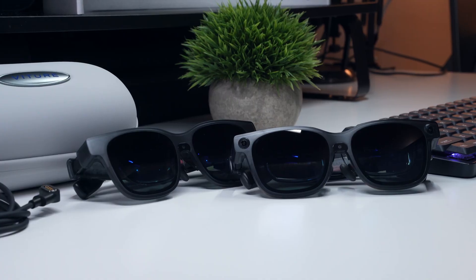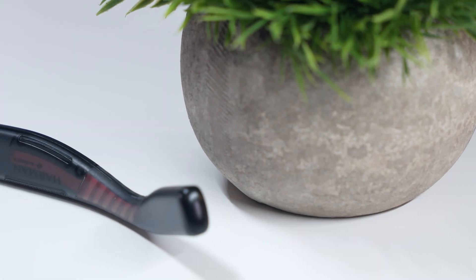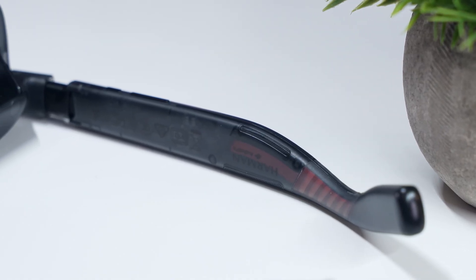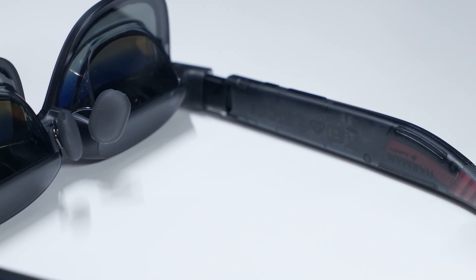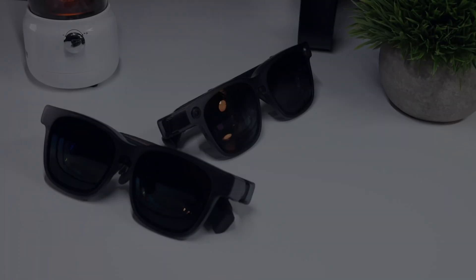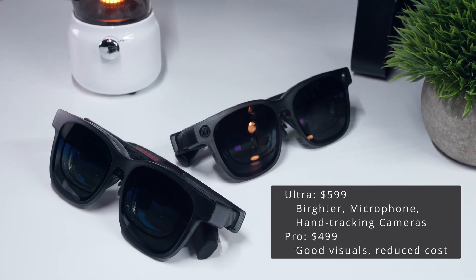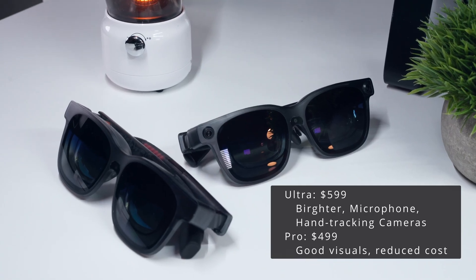Most of the time I actually found myself reducing the Ultra's brightness to match the Pros for most content. Audio comes from Harman-tuned speakers built into the arms — clear and loud enough for casual viewing, though like most open-ear designs they leak sound, so earbuds are still better in a shared space. It's worth noting that the Ultra also has a built-in microphone, which the Pro does not. In short, both deliver high-quality display experiences in a lightweight body, but the Ultra adds brighter screens, a microphone, and hardware for hand tracking, while the Pro keeps things simpler to save cost.